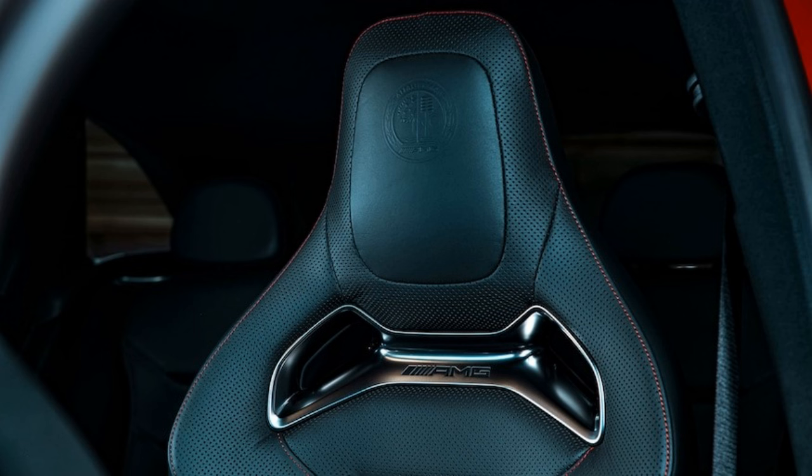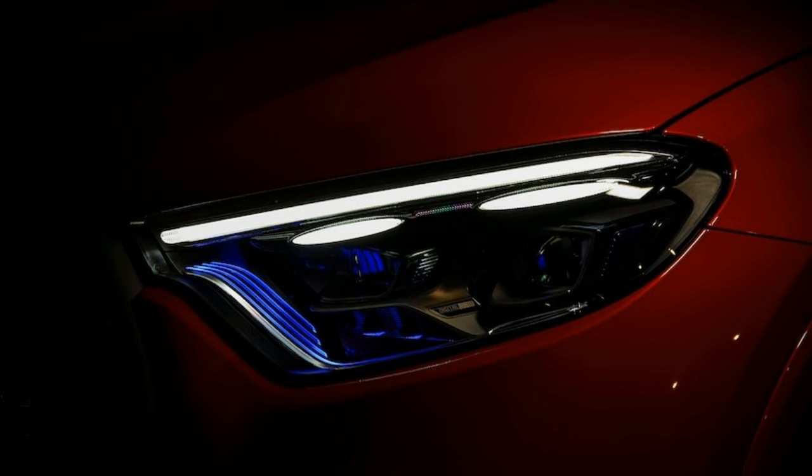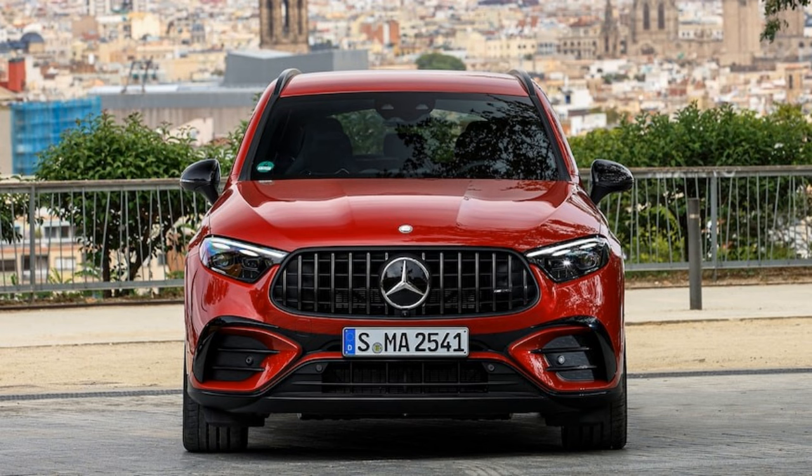The current GLC's driver assists are notably more advanced than in the SUV that came before. Mercedes' adaptive cruise system can react to stationary vehicles when traveling at higher speeds — think someone broken down in traffic — and the lane centering function is improved with help from the crossover's 360-degree cameras. Plus, traffic sign recognition can now warn a driver against driving through a red light or stop sign. Automatic high beams, emergency braking, blind spot monitoring, rain-sensing wipers, and rear cross-traffic alert are all standard.